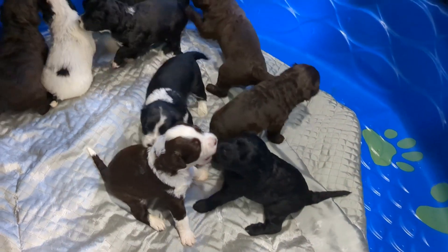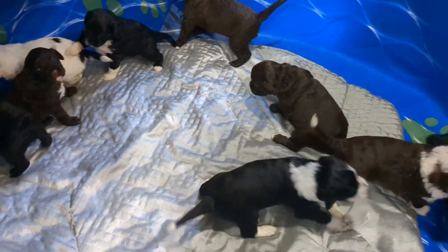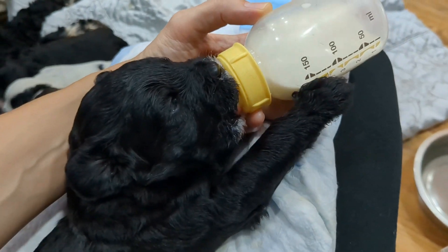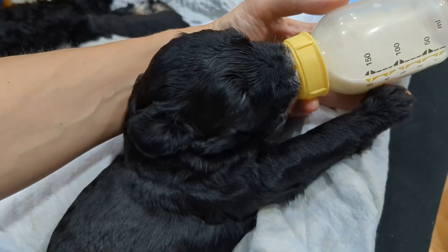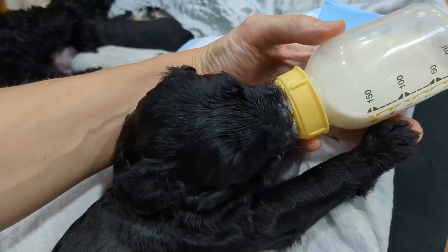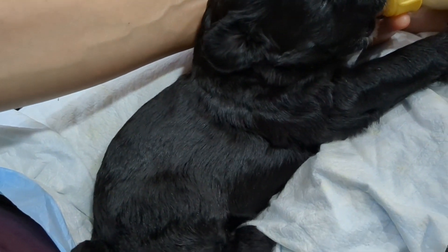It's fun to play with them and snuggle with them. We've been supplementing bottle feeding them with puppy formula for just over one week, so at every feeding they get a healthy offering of mother's milk and puppy formula.